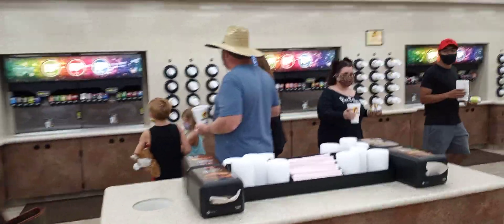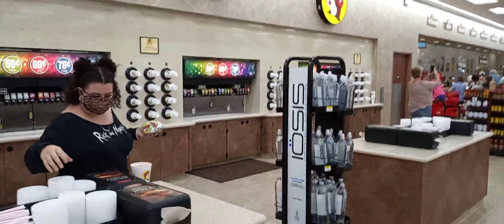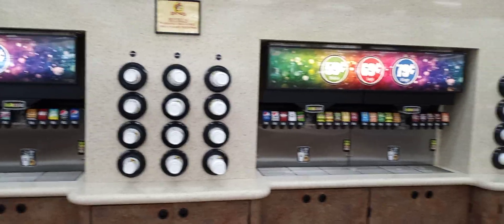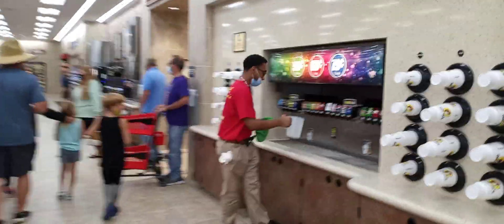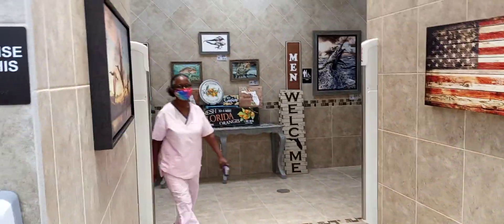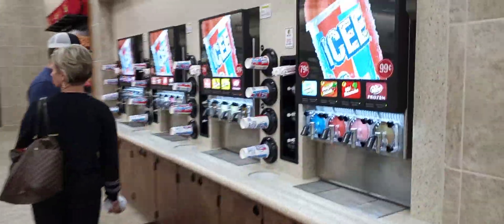The drinks are 59 cents for a medium, 69 for a large, 79 for an extra large, and they've got like at least a hundred fountain drink options. Then they got lots of coffee, and after I'm done with this video I'm gonna get myself some tea. Lots of tea, coffee — make your own coffee: French vanilla, Texas pecan, white chocolate caramel, other stuff, iced coffee. They've also got a bunch of icees.